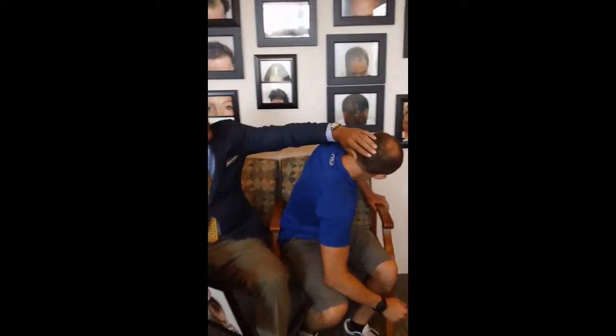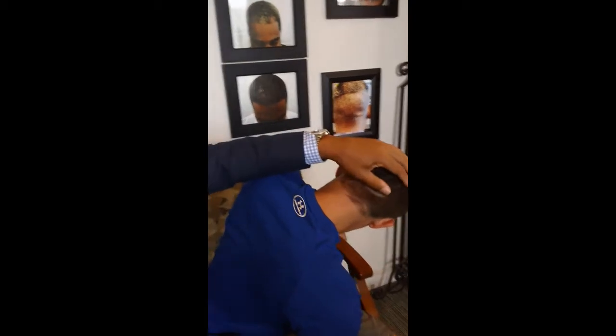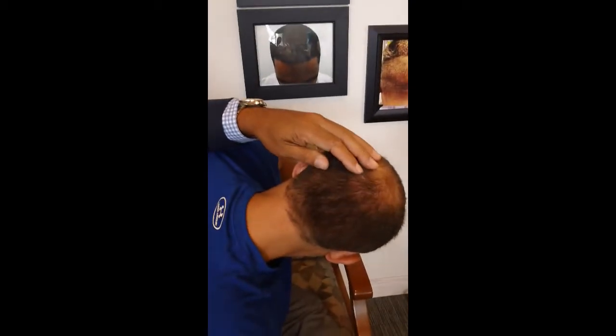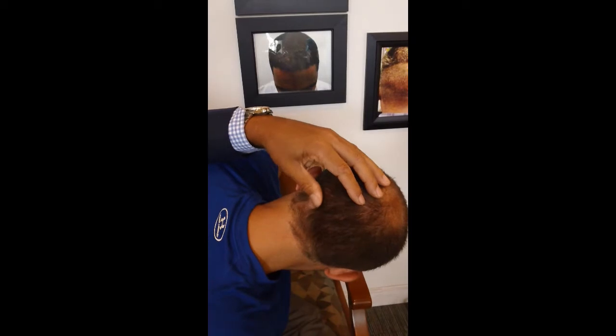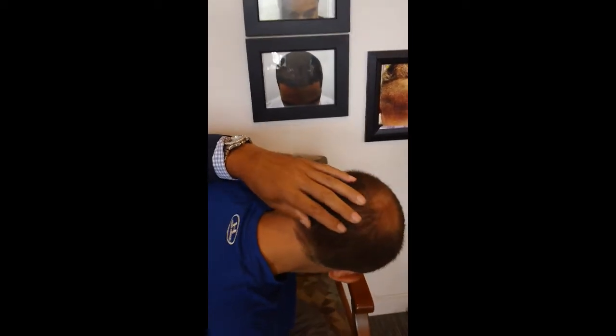I want you to turn around and just show us the back of your hair here. Look at the back — we did 2,000 grafts. He has his hair pretty short and you really can't see anything that we've done in the back. The punch size that we used is a 1.0 punch, and you can't really see anything. If he shaved his head down you couldn't see anything either.